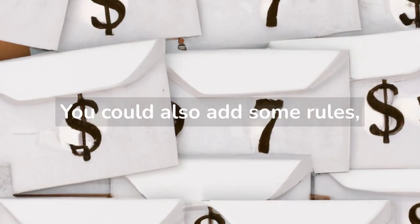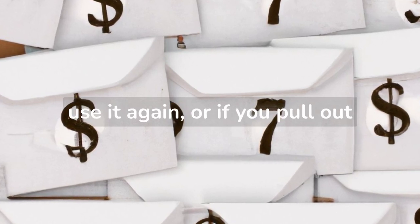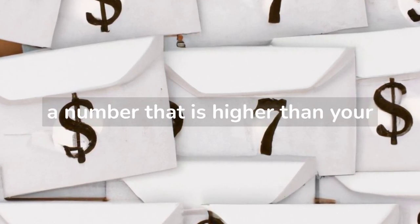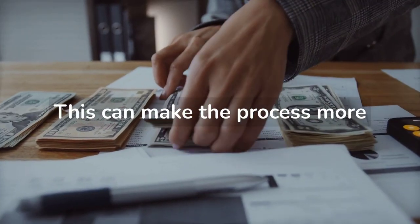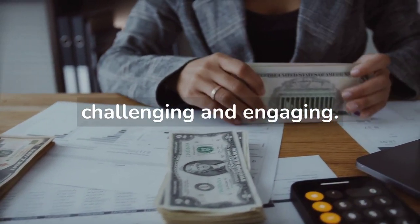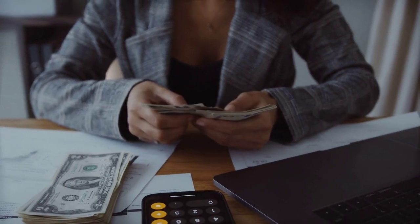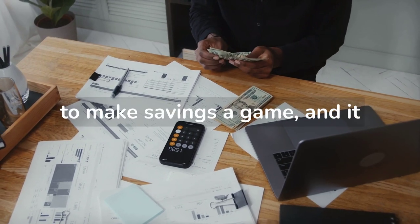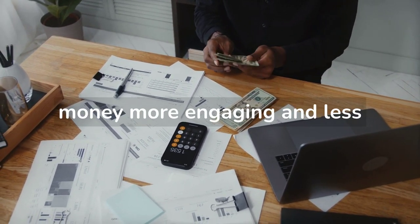You could also add some rules, like if you pull out a number that is already used, you can't use it again, or if you pull out a number that is higher than your budget, you can choose another envelope. This can make the process more challenging and engaging, and it also allows you to adjust the savings amounts to match your budget. This method is a good way to make savings a game and make the process of saving money more engaging and less daunting.